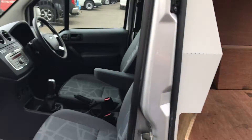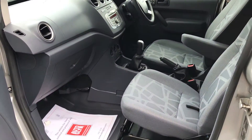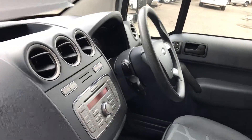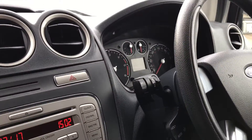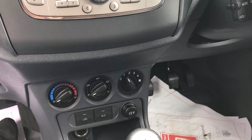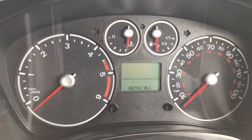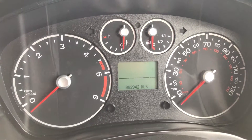Inside, lovely grain trim with a front centre armrest, CD player, and multifunction controls. Obviously your AC, and the mileage as confirmed is 82,942.